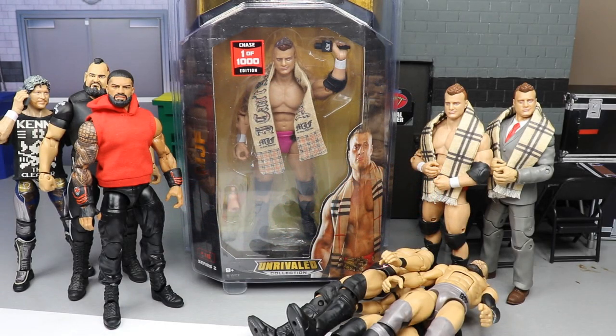What is good everybody, welcome back to another My Damn Toys video! Today ladies and gentlemen we got some good stuff in the house. You can see it clearly in the middle of the screen - I have finally, finally received my first AEW Unrivaled Collection chase variant figure!